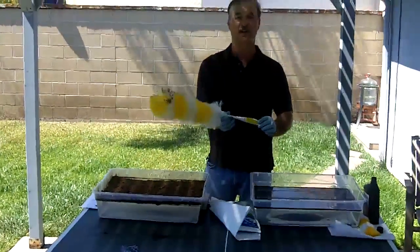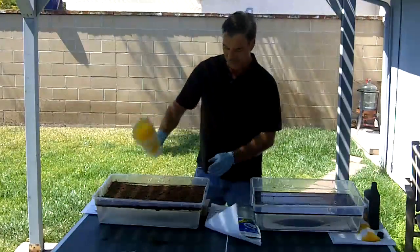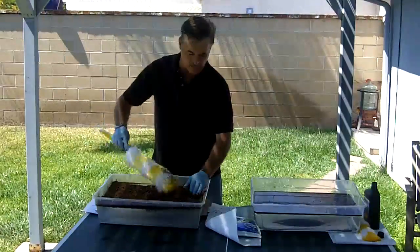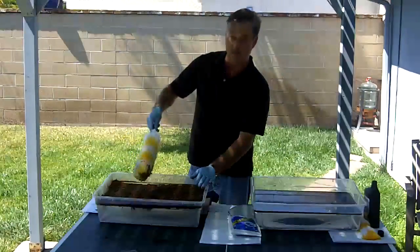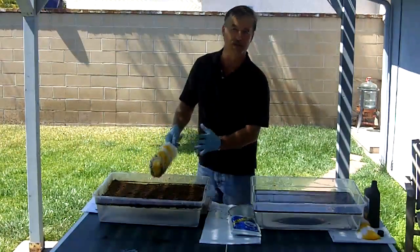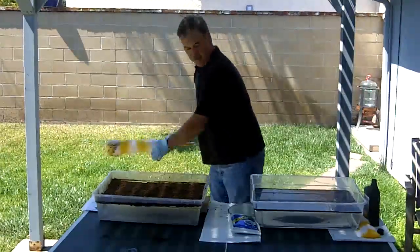As you'll notice, there's very little of anything on that feather duster. The birds would go through this material and it would not stick to their feathers. It would keep the birds from getting oiled in the first place, which is so critical for survival.